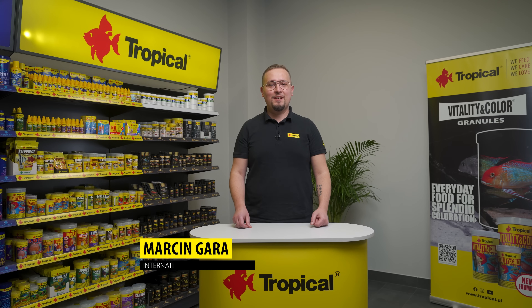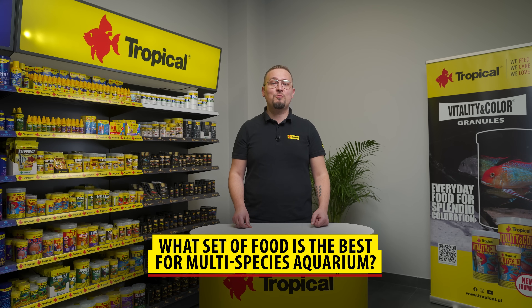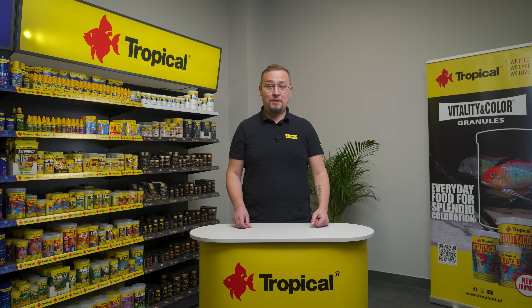Hi, I'm Marcin. People usually ask how many different foods I use to feed my fish. My answer is: I want my fish to be healthy, so I always try to make their diet as varied as possible. So if you have a multi-species aquarium and you're wondering what set of basic foods will be the best for your aquarium fish, this video is for you.